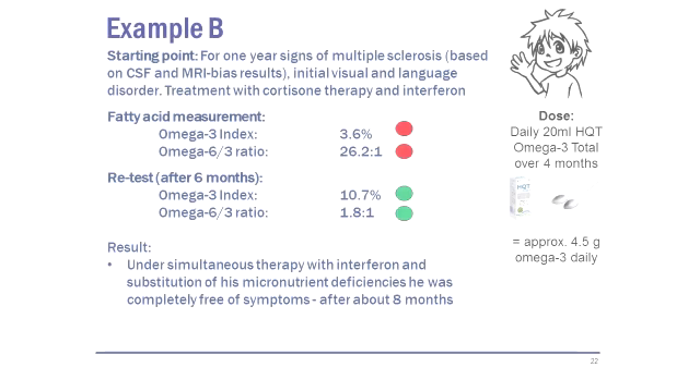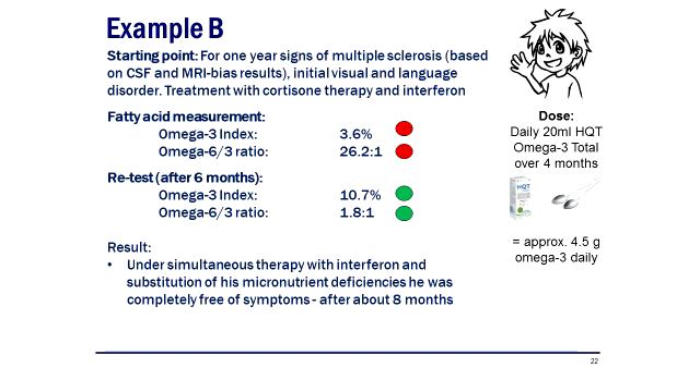There is another example of a young boy who had some illnesses which were corrected significantly over a two to three month period.